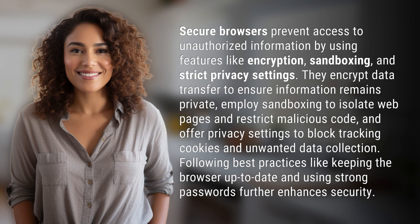Secure browsers prevent access to unauthorized information by using features like encryption, sandboxing, and strict privacy settings. They encrypt data transfer to ensure information remains private.